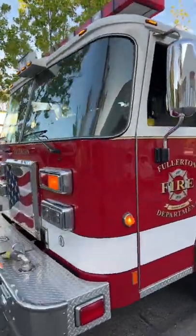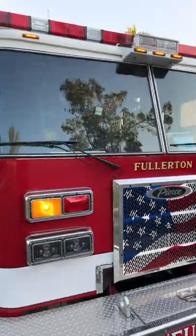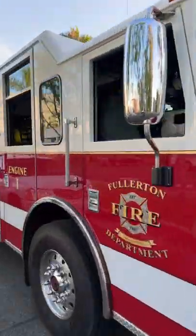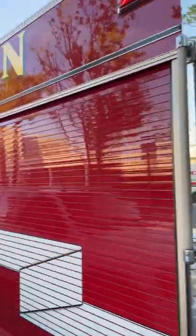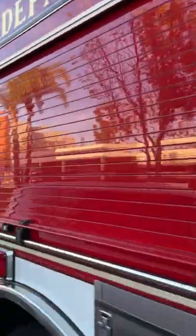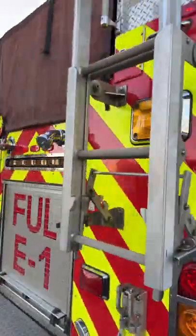Here is a walkaround of a Brea-Fullerton fire department engine in all its glory. I'm confusing Brea and Fullerton because they're so close together, but here is plenty of storage for all sorts of tools.